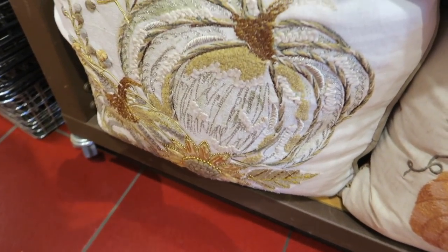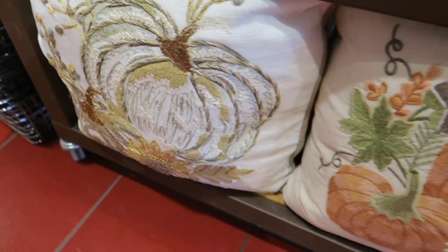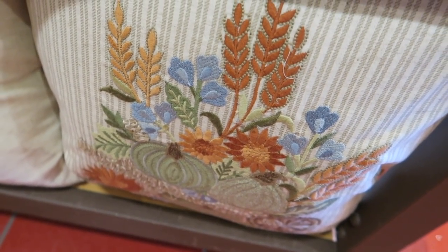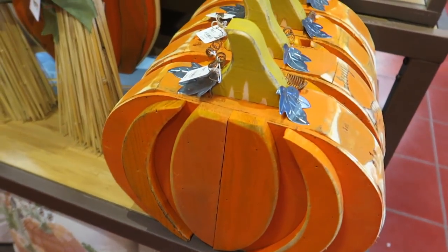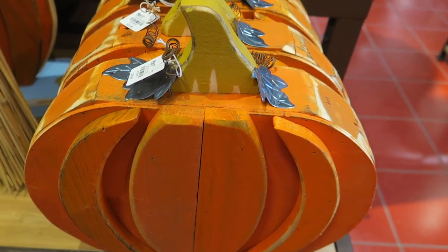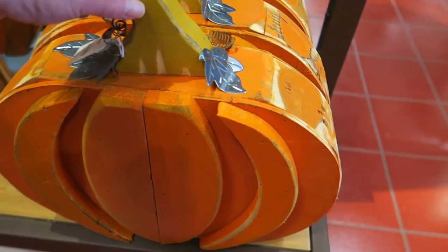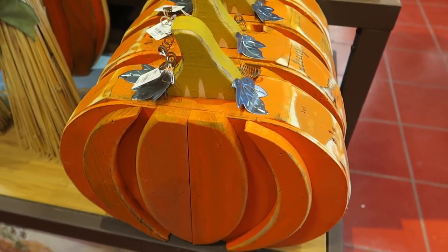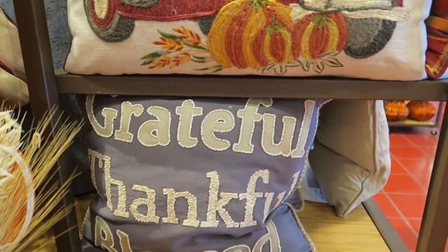Let's see — I've got the bigger pillows here and they're embroidered. And these are $30 for these wood pumpkins. Grateful, thankful, blessed.